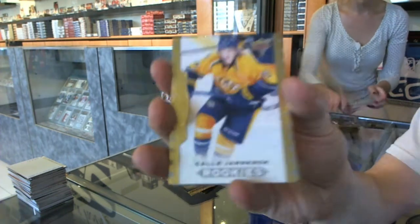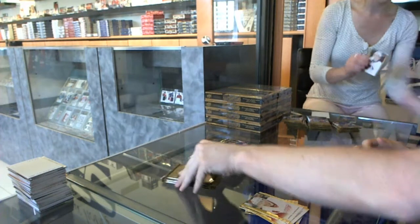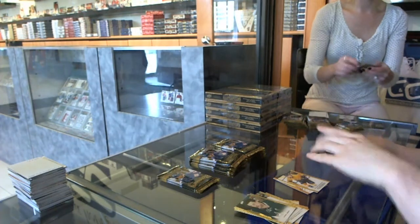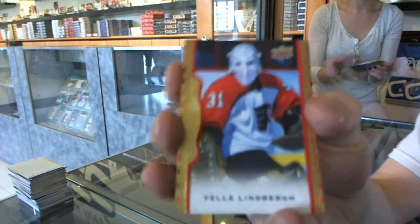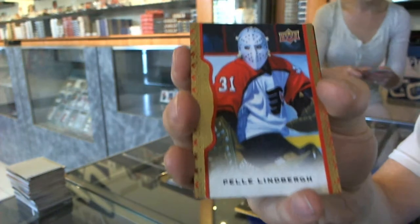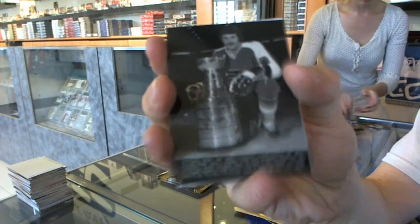Rookie for the Nashville Predators, Callie Yarncroft. We got a red frame numbered to 100 for the Philadelphia Flyers, Pelley Lindbergh. Some packs with two, we've been seeing a pack so far with three. Wire photo for the Philadelphia Flyers, Dave Schultz.